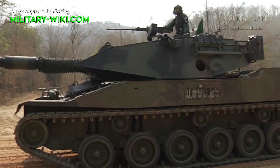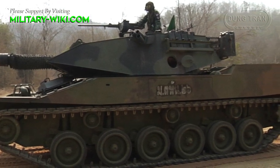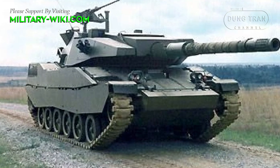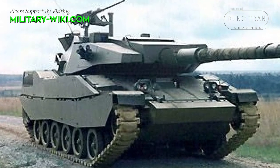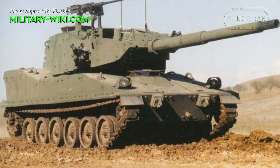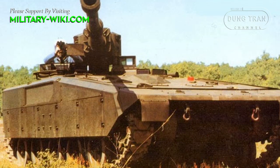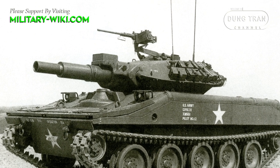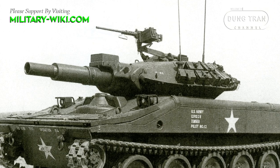The Royal Thai Army is the sole operator of the US-made Stingray light tank. In the early 1980s, the US Army launched a program to develop a weapon system for airborne units with three promising candidates: Stingray, M8 Beaufort, and Expeditionary Tank. The program, known as the Armored Gun System, sought to replace the M551 Sheridan light tank.